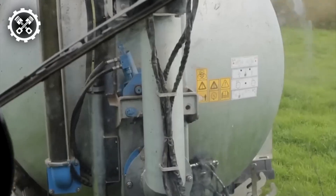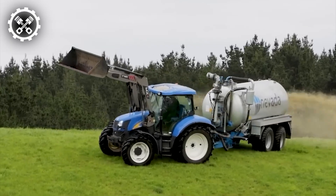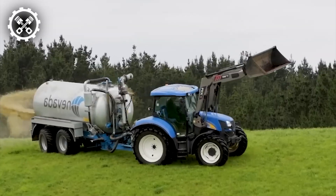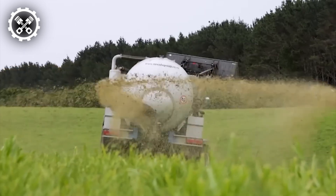Moreover, its impressive capacity of 10,000 liters or more ensures swift completion of tasks. For farmers seeking to maximize wastewater nutrient utilization and enhance farm profitability, the Nevada Tandem Slurry Tanker emerges as the optimal choice.